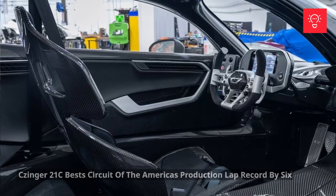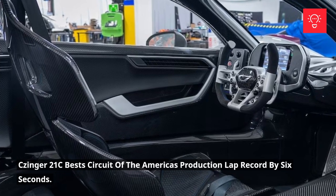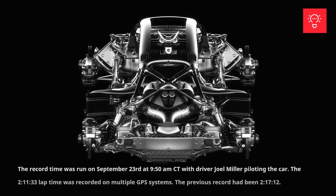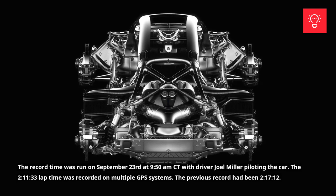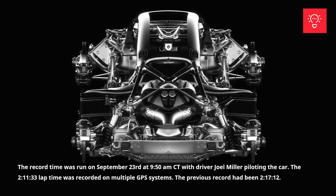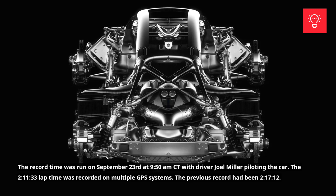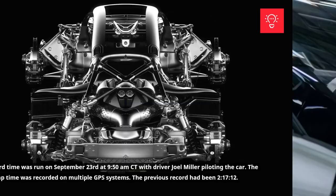Records: Zinger 21C bests Circuit of the Americas Production Lap Record by 6 seconds. The record time was run on September 23 at 9:50 a.m. Central Time with driver Joel Miller piloting the car. The 2 hours, 11 minutes, and 33 seconds lap time was recorded on multiple GPS systems. The previous record had been 2 hours, 17 minutes, and 12 seconds.